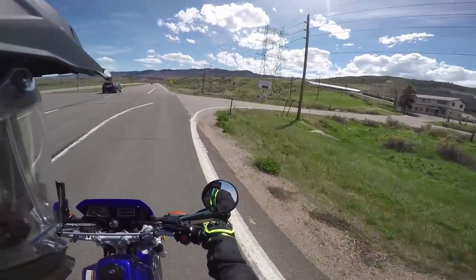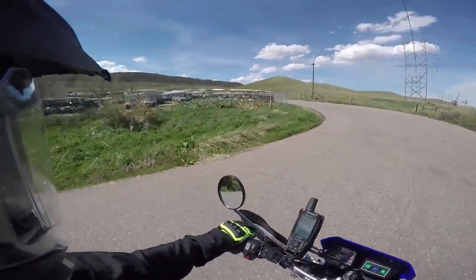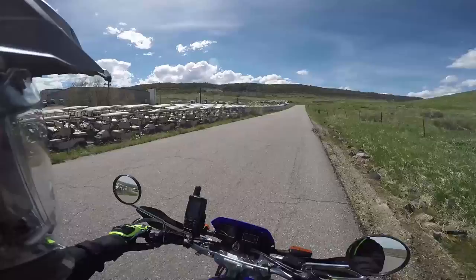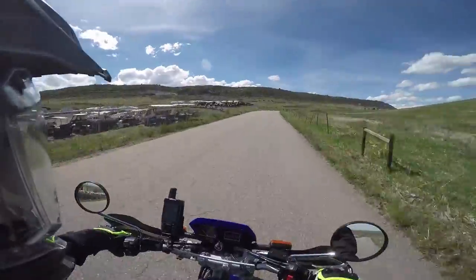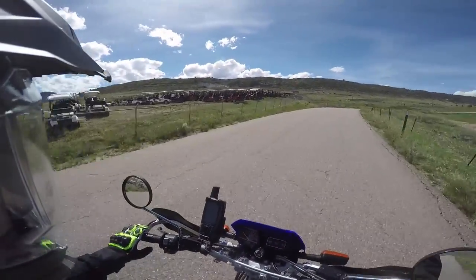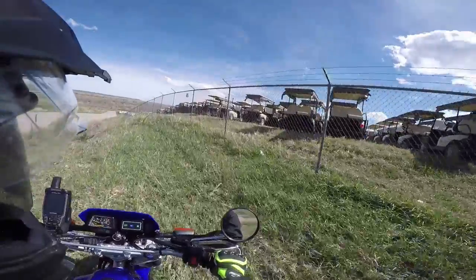The place with all the golf carts — so many golf carts! Look at all of them, I don't think I've ever seen so many golf carts in one place. What would you guys think if I traded my bike in on one of these golf carts? I could do some golf cart vlogs — I have so many options.